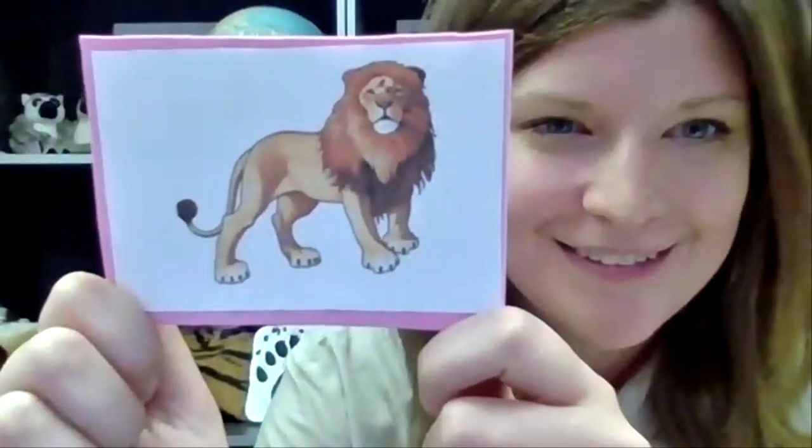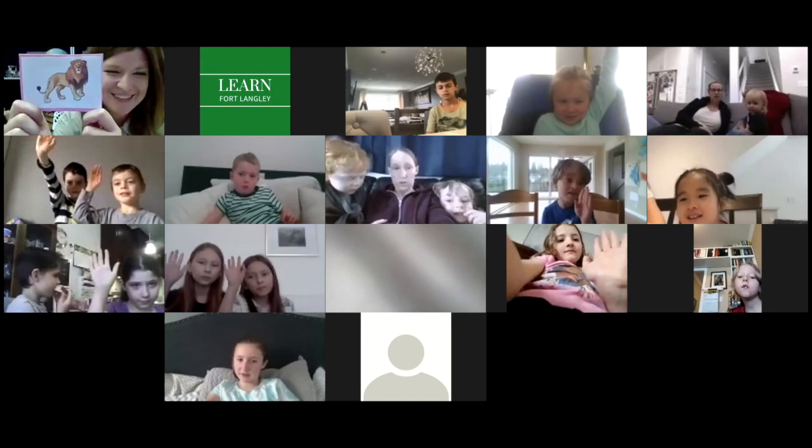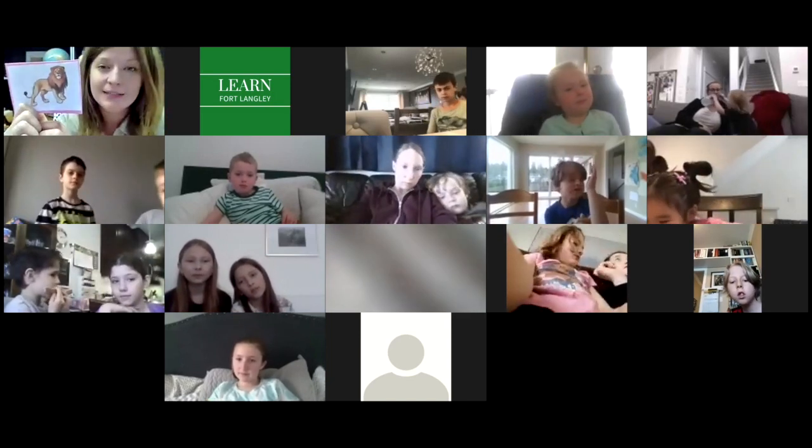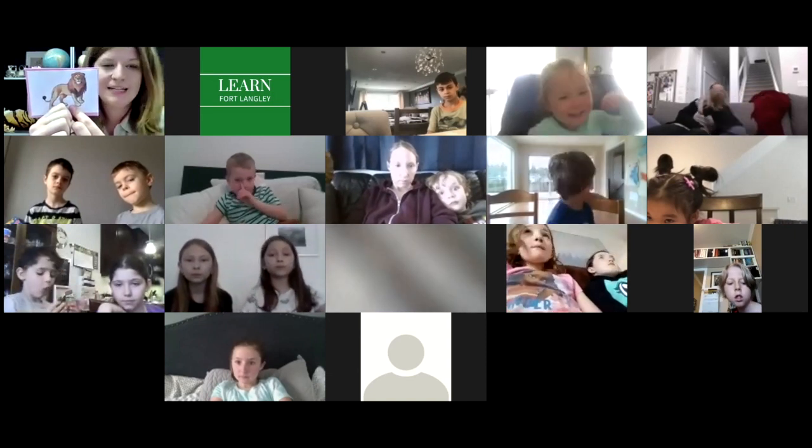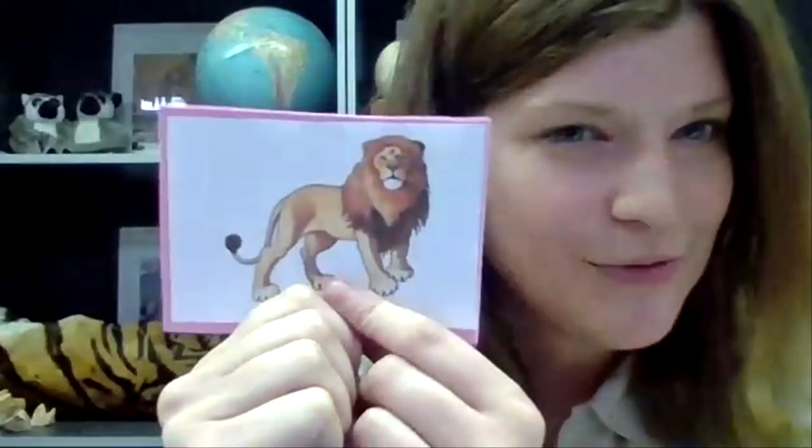Next animal — raise your hand if you have seen our male lion before. We have Boomer and our two lionesses, Mally and Callie, at the zoo. Boomer actually used to be somebody's pet lion. It's not a good idea to have a lion as a pet — these guys can get up to 400 pounds. They're extraordinary carnivores at the top of the African savanna food chain, apex predators. They can eat about 60 pounds of meat in one sitting. Our two girls were born at the zoo.